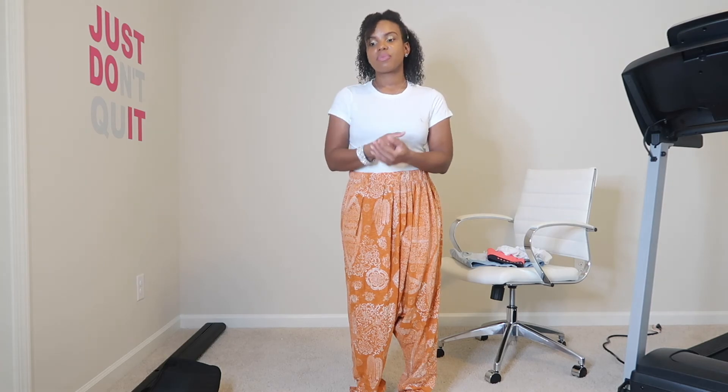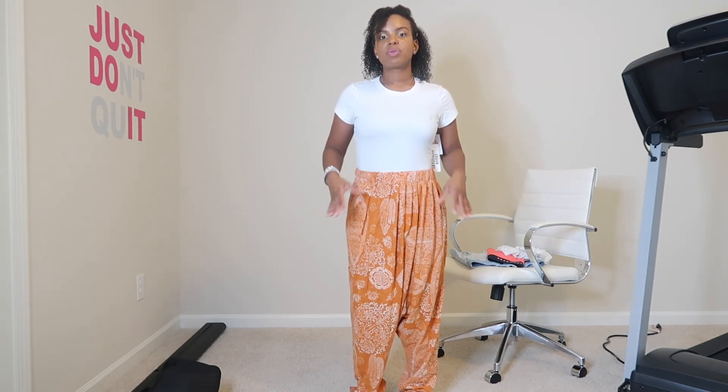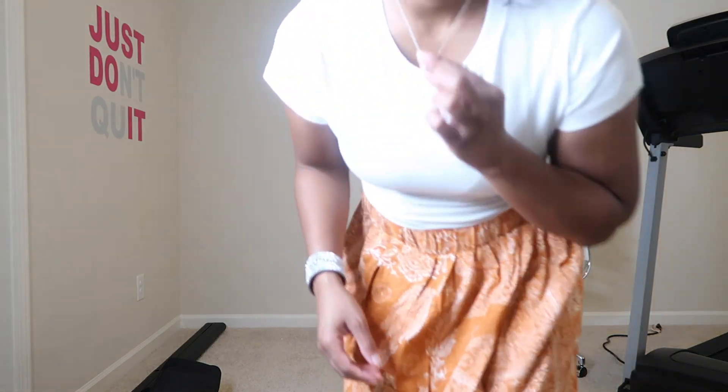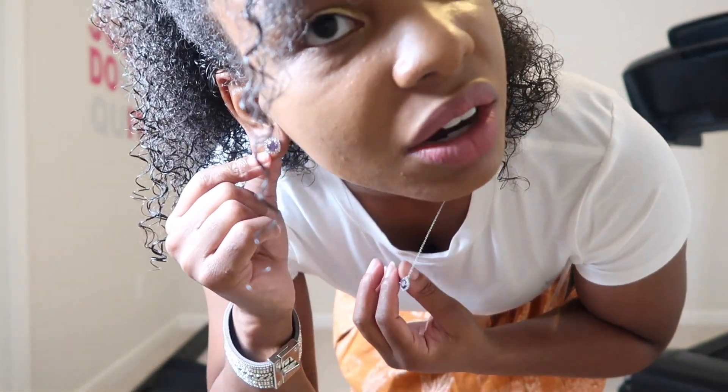This is the Calvin Klein bodysuit from Urban Outfitters and these are the pants from Free People. The pants are a size small and the bodysuit is a size extra small. I'm also wearing the necklace and earrings that I got from Macy's.